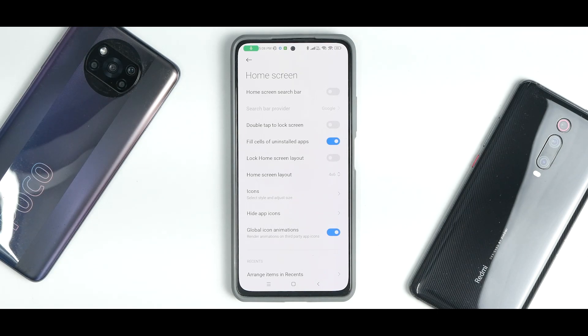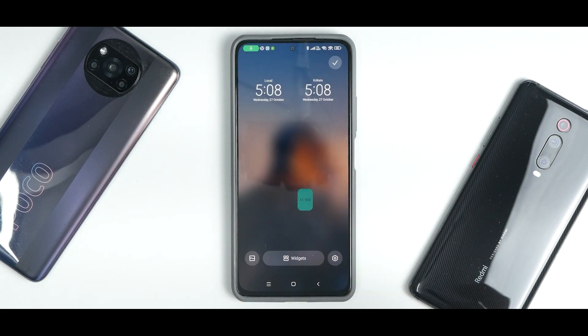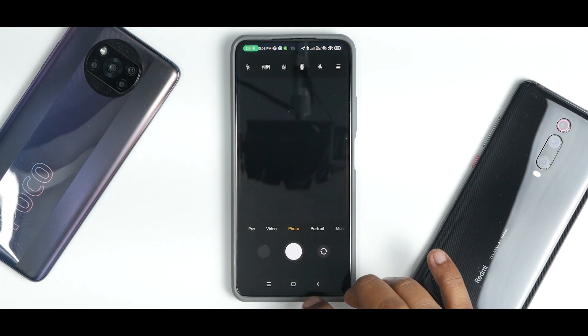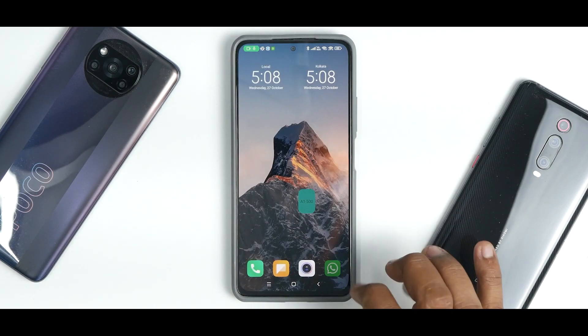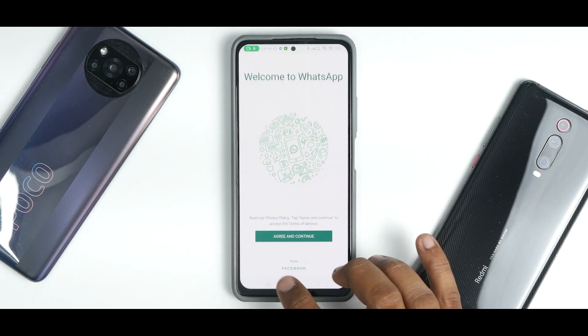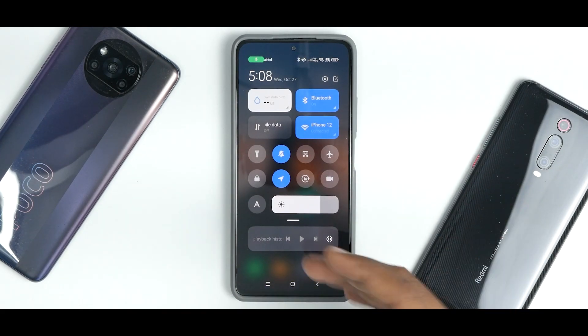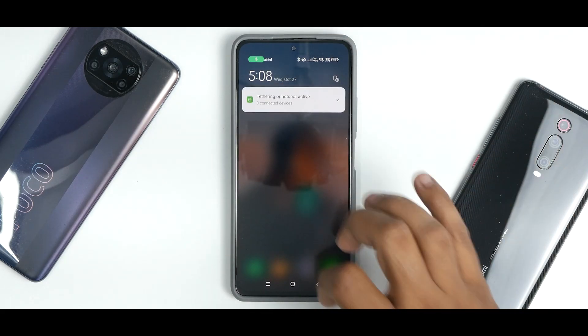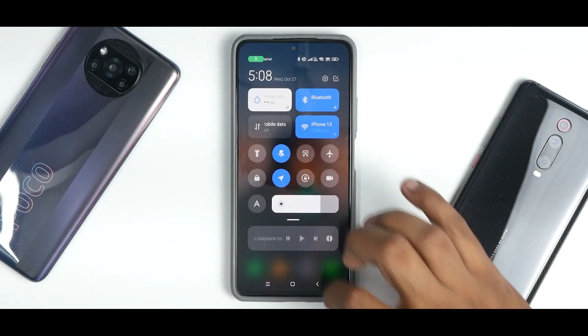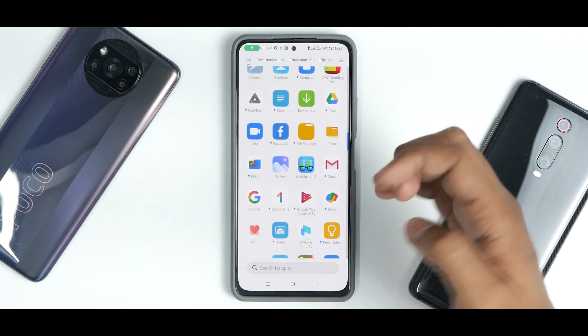Overall, the animations have seen a lot of improvement in this particular update. Even the app icon animations are very subtle, very smooth, and working very cohesively. At the top you'll see that the control center is still the same — there are no changes at all, it is absolutely the same thing. But if you go to apps like Security, you can check the security version.